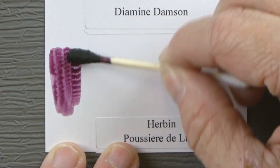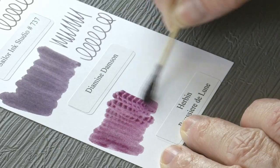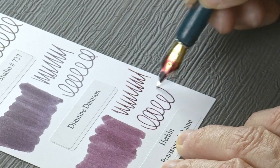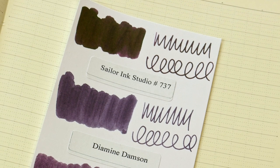The Herbin Poussière de Lune is one of my all-time favorite purple colors because it's a little different. Definitely a little more plummy in color.